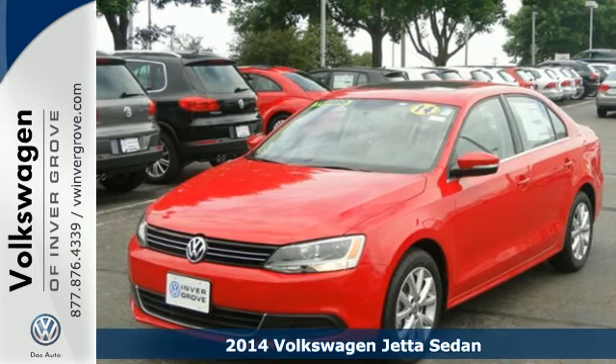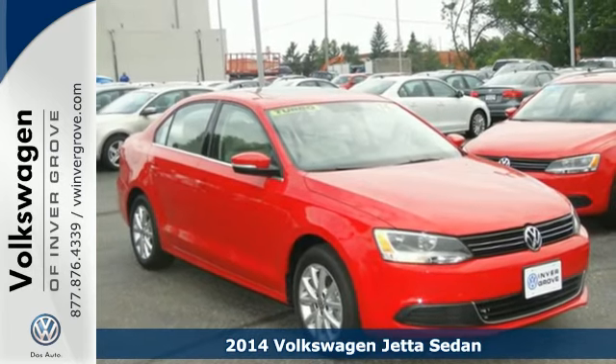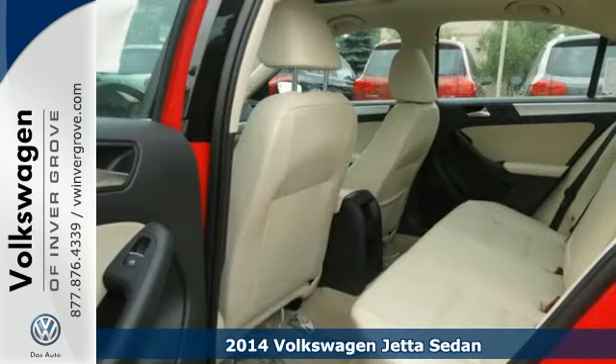Here's a 2014 Volkswagen Jetta. It has more room than you'd think with class-leading trunk space and best-in-class rear legroom.